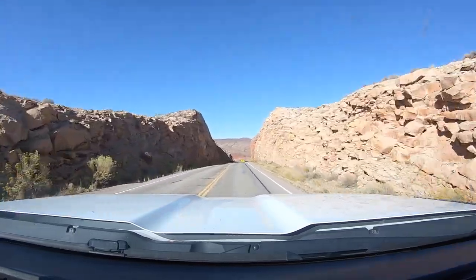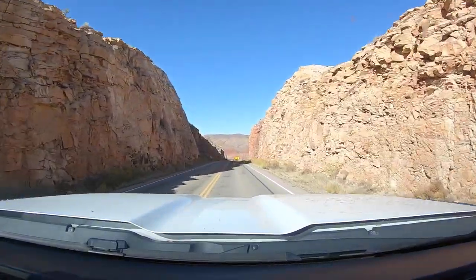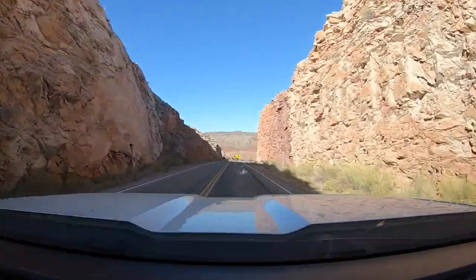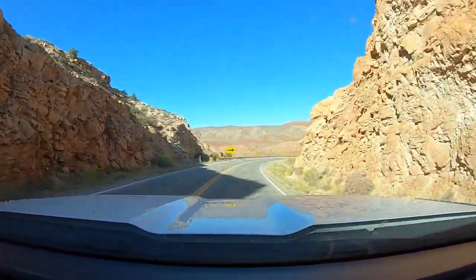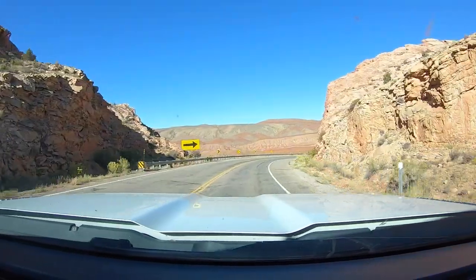The drive from Colorado to Utah was another bumpy one for much of the way. Our things in the camper really get bounced around on these bumpy roads, so we're always hopeful for a smooth ride.